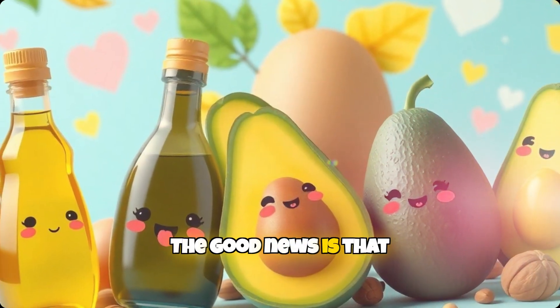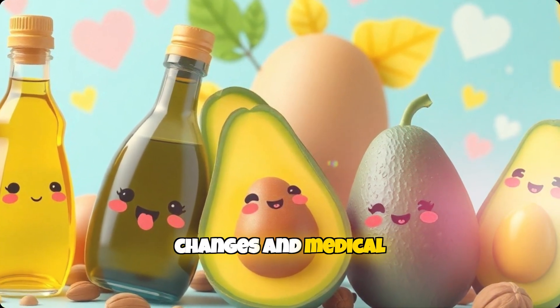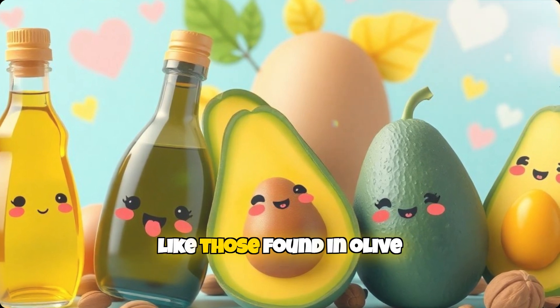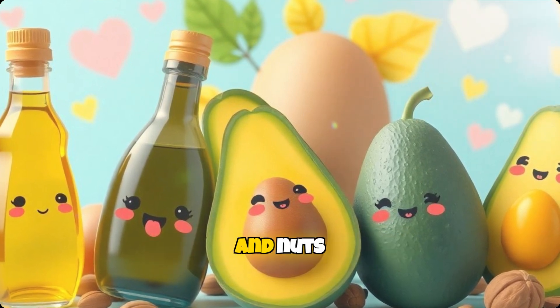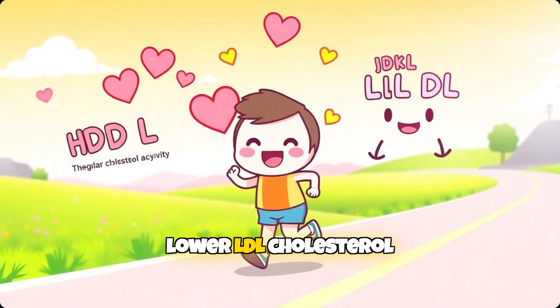The good news is that dyslipidemia can be managed effectively with lifestyle changes and medical intervention. Eating a diet rich in healthy fats, like those found in olive oil, avocados, and nuts, can help raise HDL cholesterol levels and lower LDL cholesterol. Regular physical activity is equally important, as exercise helps increase HDL cholesterol, improve circulation, and manage weight.